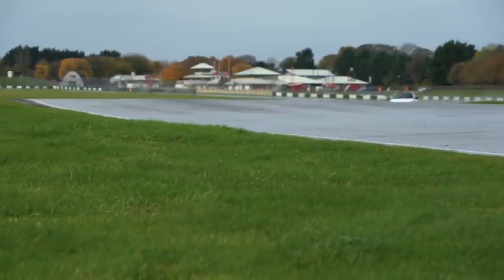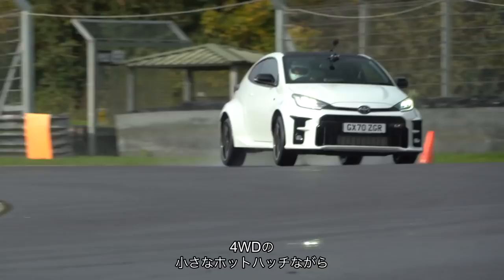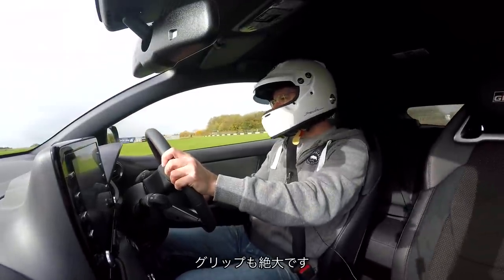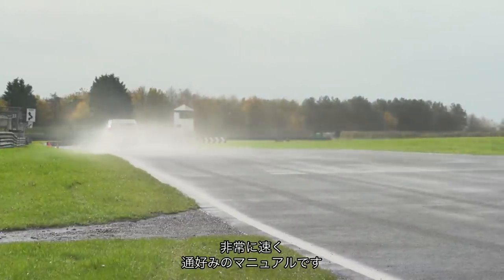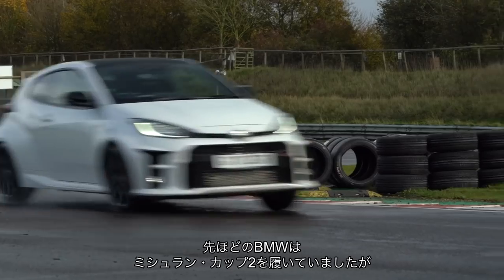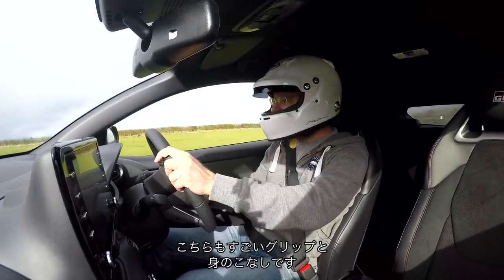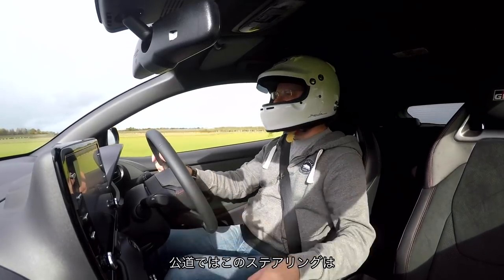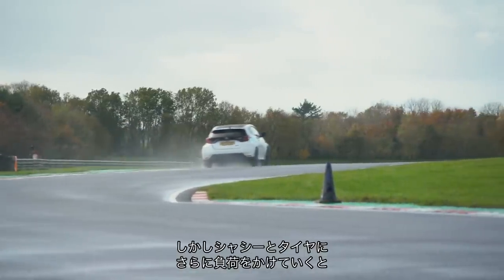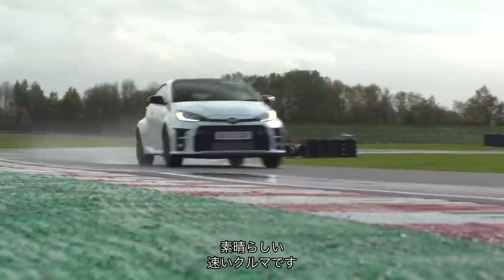And so to the Toyota GR Yaris, which should be great in the wet. It's a real hero on the road — proper little car, feels so agile, so darty. In sport mode it gives more power to the rear. It's a little four-wheel-drive hot hatchback with a three-cylinder, 260-ish horsepower engine. There's a reasonable amount of lean but loads of grip and it's fast. A real snickety manual gearbox — you can carry so much more speed than in that BMW, which was wearing Michelin Cup 2 tyres. This has got loads of grip, loads of poise.